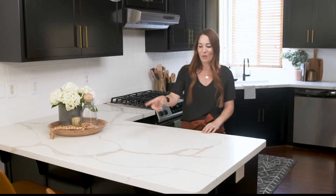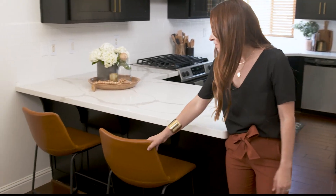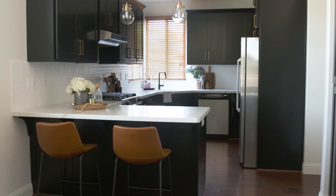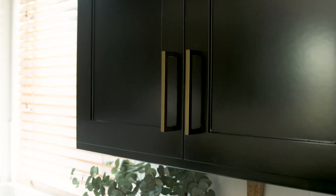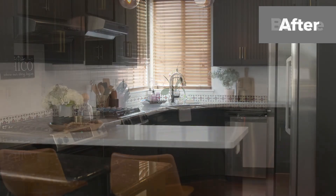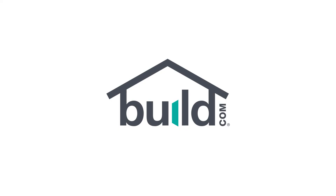The last thing we selected were these stools, which are a leather-like material. It really tied into the counters and into all the brass accents that we brought in throughout the kitchen. Now they have this beautiful new kitchen with a completely fresh new look with just some really simple updates that made a huge impact. We're so excited that Build.com was able to help them achieve that. We'll see you in the next one. Bye.